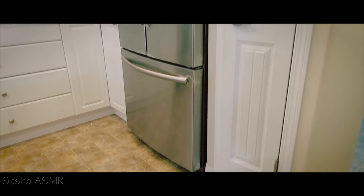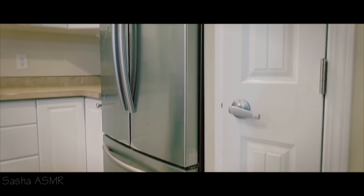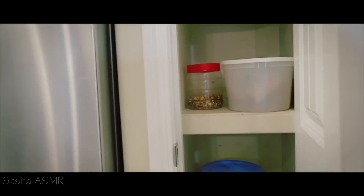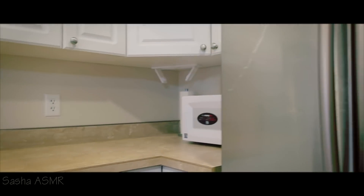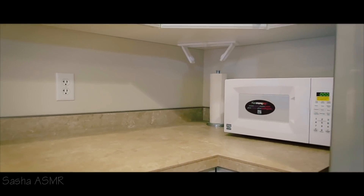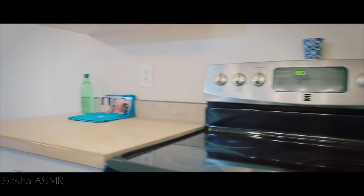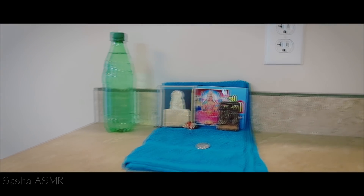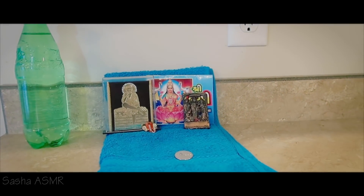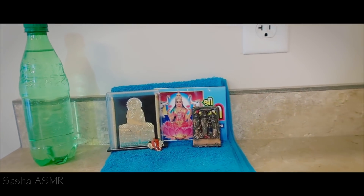Now let's see — here we have a microwave. And something here from Indian culture. I'm not sure what I'm looking at — goddess Lakshmi, but you can correct me if I'm wrong.